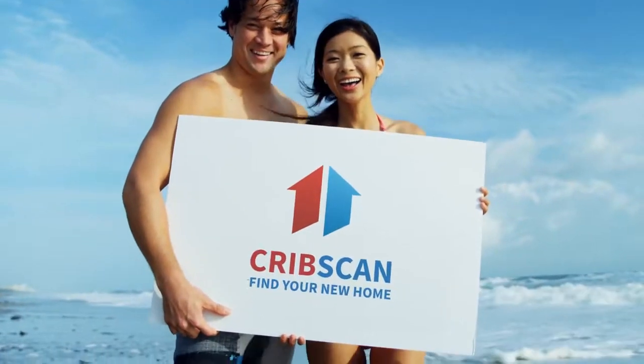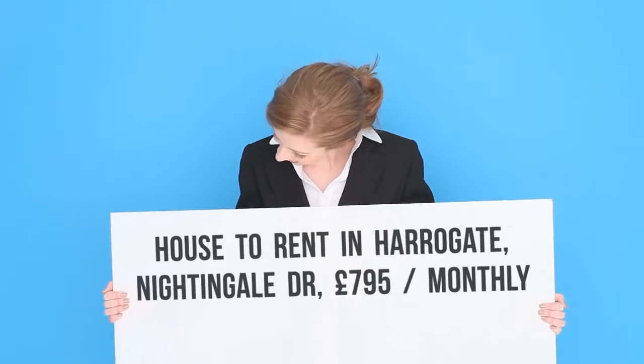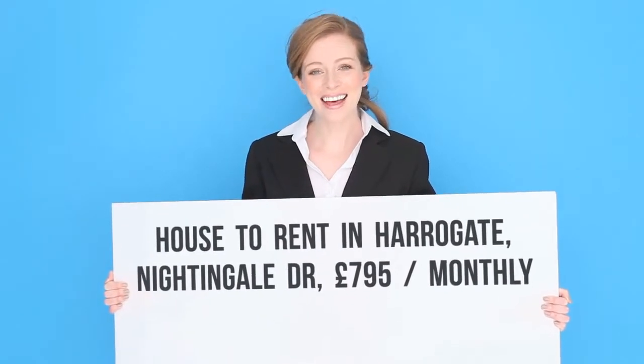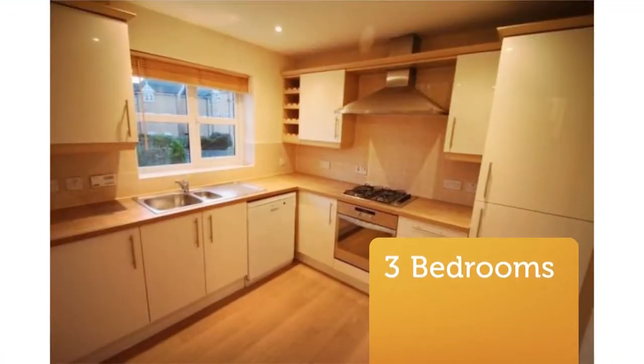3-Bedroom Townhouse, Nightingale Drive, Harrogate, HG1 4NJ. Smartly presented modern 2-3 bedroom 3-storey townhouse situated on the east side of Harrogate Town.